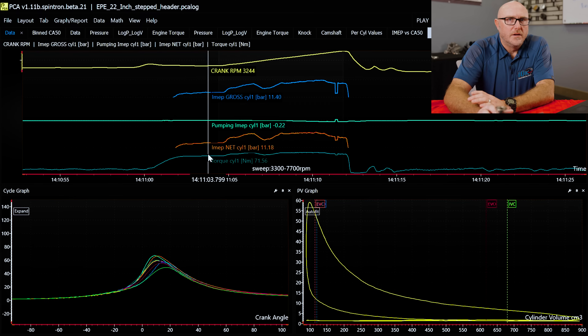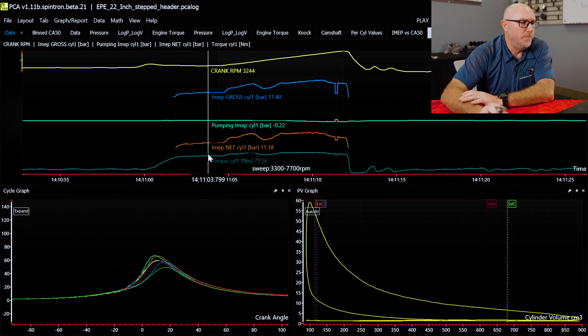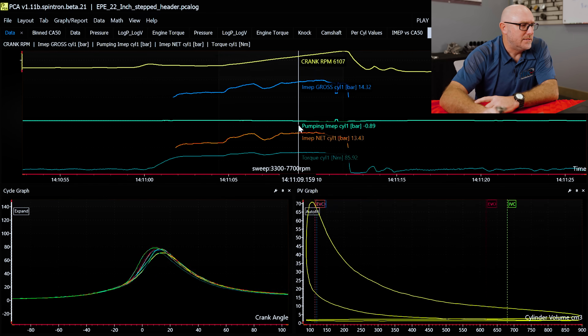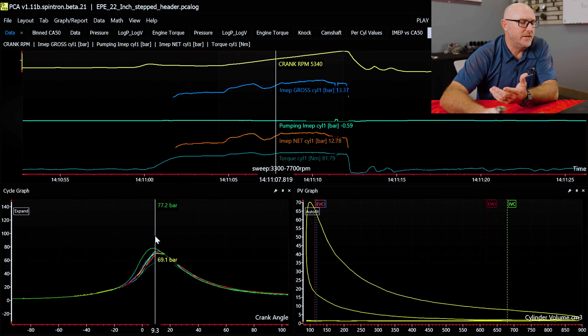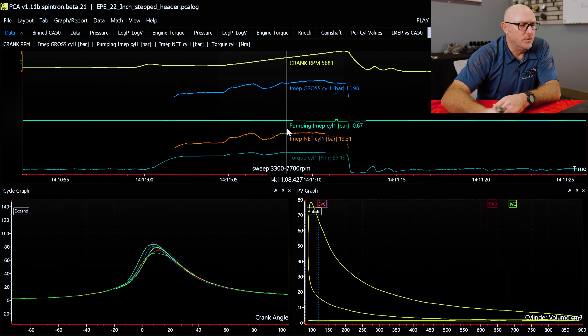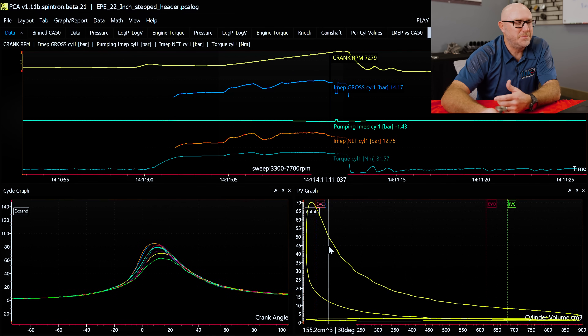Let's take a minute and look at some of the data we get after collecting it with these sensors. I've laid it out in the software like people typically see cylinder pressure — RPM up here, and as we sweep through you can see the cylinder pressure in bar. So 60 to 70 bar times 14.5 psi gives you an idea of what we're talking about. But the problem is it's not that useful in this format. Over here on the right side we can see cylinder volume at the bottom and pressure on the side — but again, not all that useful.